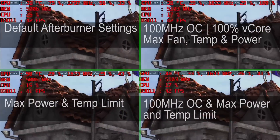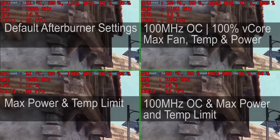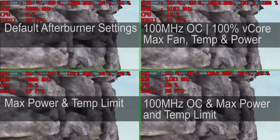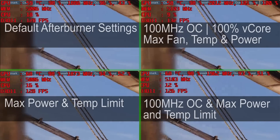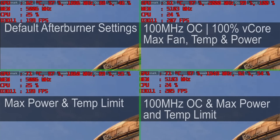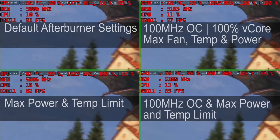We're going to be using two different benchmarks. We have Metro Last Light — a nice demo because it loops over and over, set to three different loops so we can look at the average of each result. We also have Heaven because it also loops and generates a lot of heat while not putting much load on the CPU. For Heaven, we set four distinctive profiles in MSI Afterburner: default Afterburner settings; max power and temperature limits cranked up to maximum; a 100 MHz overclock plus max power and temperature limits; and finally a 100 MHz overclock plus full V-core, maximum fan, as well as temperature and power limits.